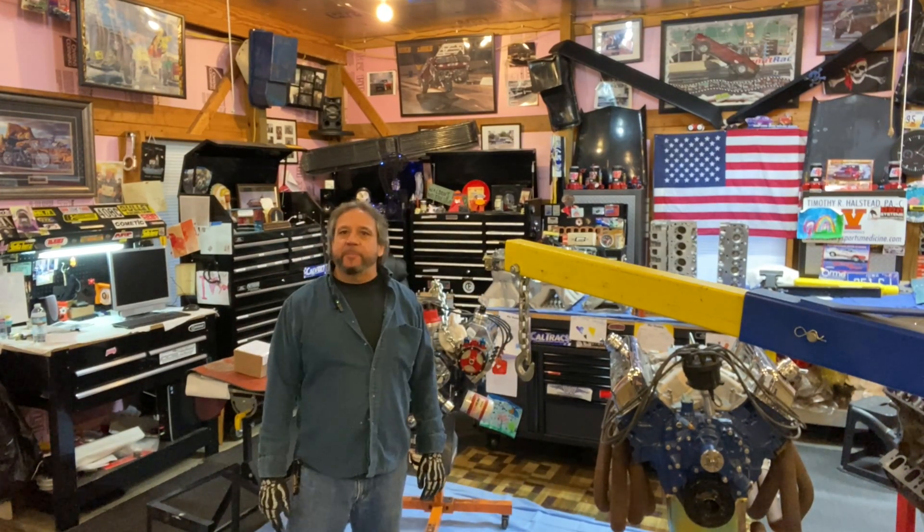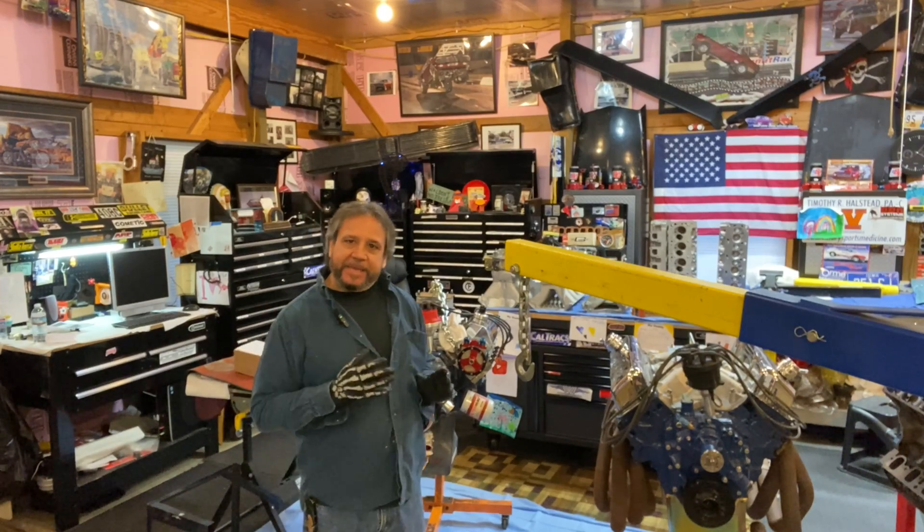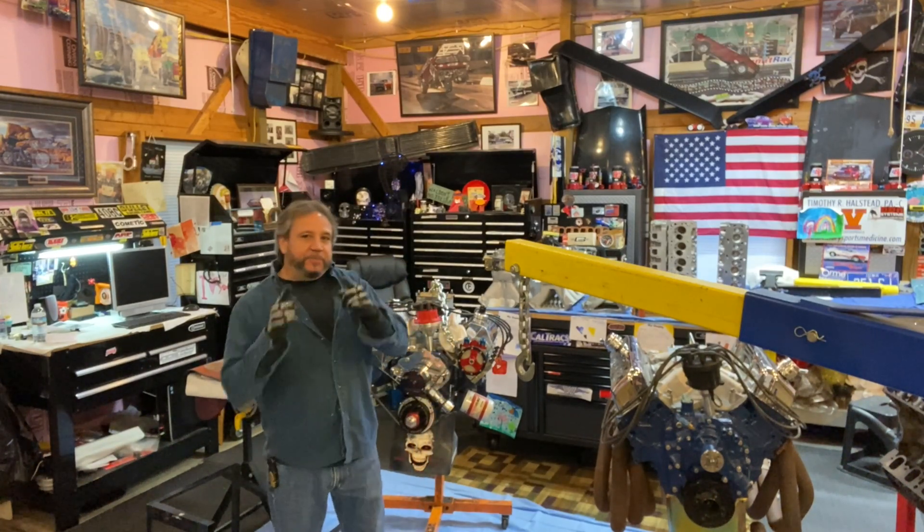What's up guys? Tim Halston here with Drag Boss Garage. Welcome back to the channel. I haven't made a video in a while so I want to kind of get back into that and keep you guys entertained.